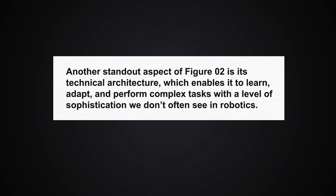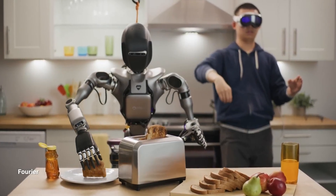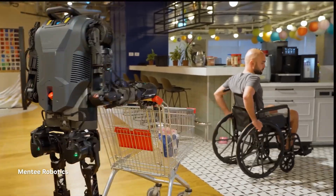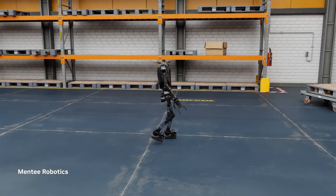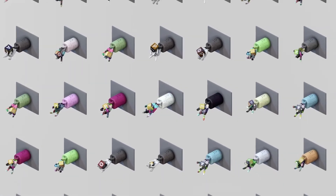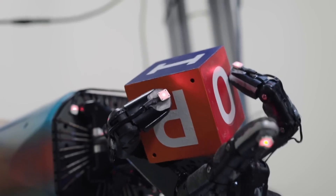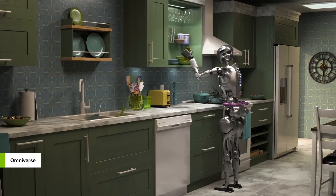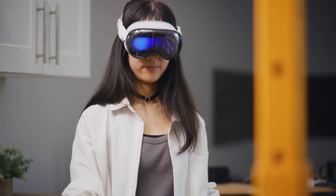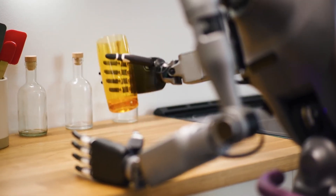Another standout aspect of Figure 0-2 is its technical architecture, which enables it to learn, adapt, and perform complex tasks with a level of sophistication we don't often see in robotics. Thanks to training through simulations on NVIDIA's Omniverse platform, Figure 0-2 can refine its actions in a virtual environment before applying them in real life. Imagine training a robot to do household tasks without risking hardware damage or costly repairs. By practicing in virtual simulations, Figure 0-2 can perfect tasks like lifting, carrying, and even more delicate maneuvers — much like humans practice in safe environments before executing challenging tasks in the real world. Do you think this simulated learning is enough for real-life challenges, or should there be more hands-on experience?